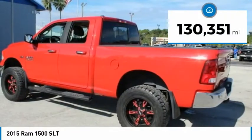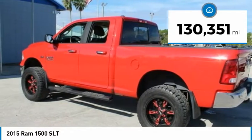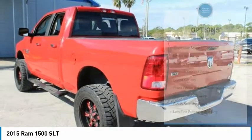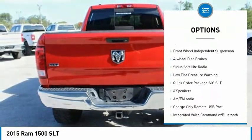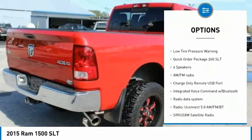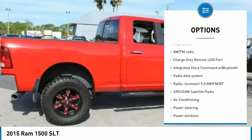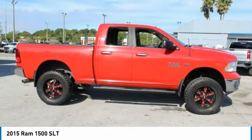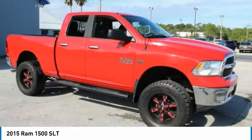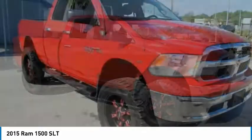This vehicle has less than 135,000 miles. Here are some of this vehicle's great options: electronic stability control, brake assist, traction control, remote keyless entry, speed control, front wheel independent suspension, four wheel disc brakes, Sirius satellite radio, and low tire pressure warning.